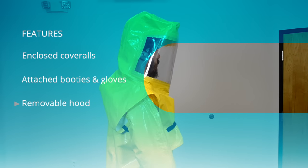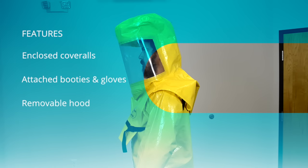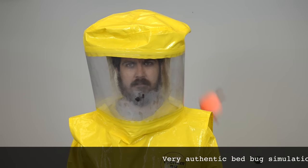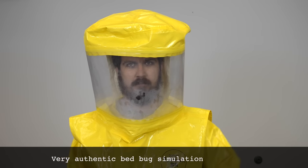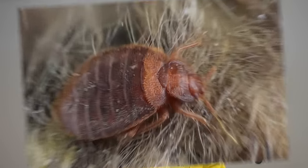This innovative design combines enclosed coveralls, attached booties and gloves, and a removable hood with a PVC face shield. The Bug Suit's high-density polyethylene fibers block bedbugs of all sizes from passing through.